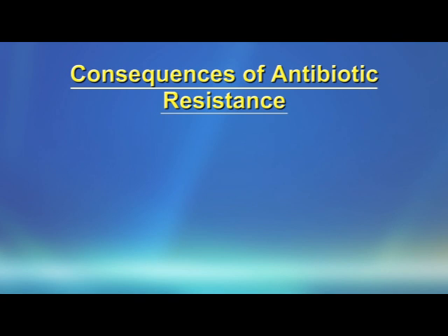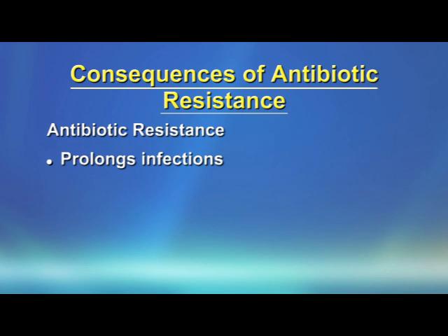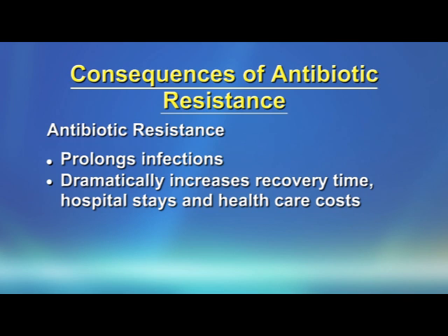What are the consequences of antibiotic resistance in bacteria? The first consequence is that it prolongs infections. Secondly, it dramatically increases recovery time, hospital stays, and healthcare costs.